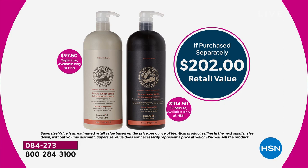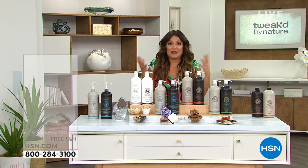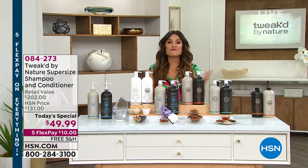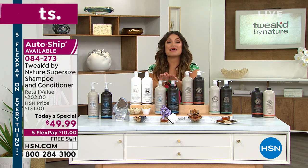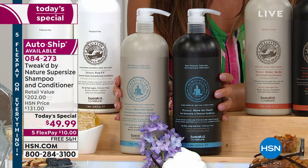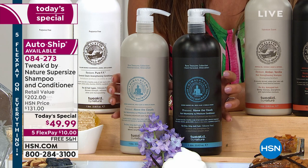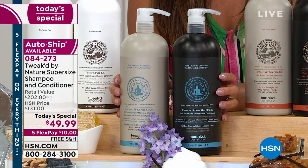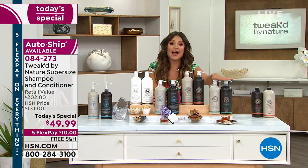You lock in this price and get to customize how often you receive it. It's free shipping and handling, five flex payments, so $10 gets it home. And for the first time ever, the world launch of your favorite Above the Clouds — you've never seen it in a shampoo and conditioner. Far and away the runaway hit, four to one. You guys are picking this one up in Above the Clouds. And for the first time ever in supersize here at HSN — Rise and Shine.